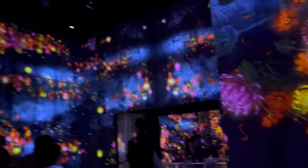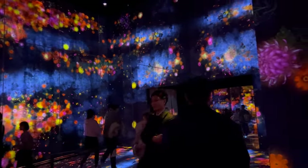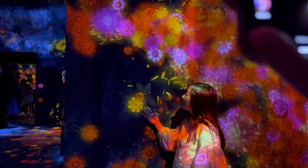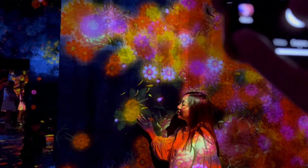Hidden gems are nestled in the most unexpected places. They might be tucked away in a corner or suspended above your head. Be ready to explore, to wander, and to lose yourself in the immersive world of digital art. Remember, there's no right or wrong way to navigate the museum — it's all about your personal exploration and discovery. With these tips, you'll be able to navigate the museum like a pro.